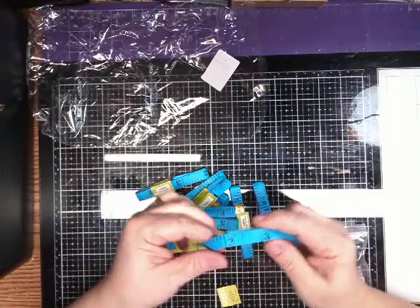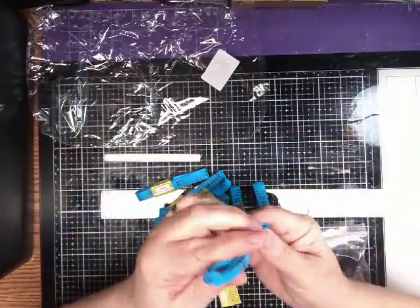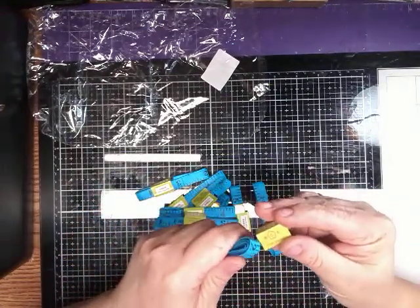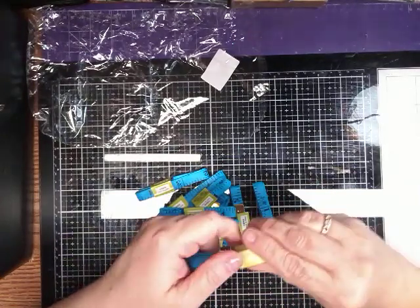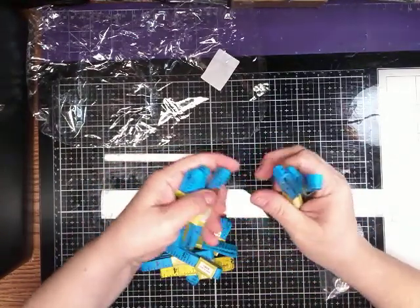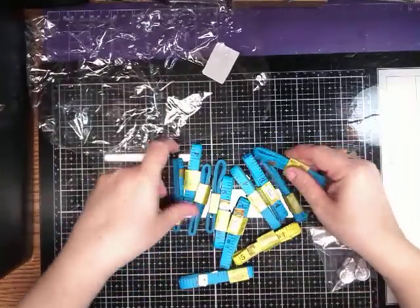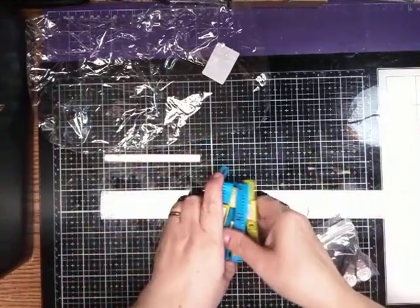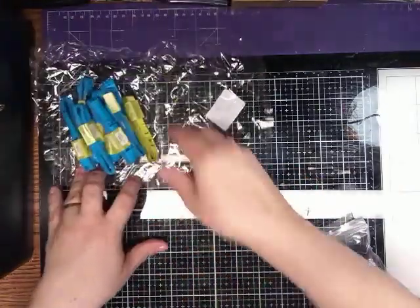I ordered some of these measuring tapes, and I thought I was just ordering a few. But as you can see, to my surprise, there's quite a few of them — three, six, nine, ten, eleven, twelve. They're all blue except this one is a yellow one. I'm happy with that because I was expecting just a couple.